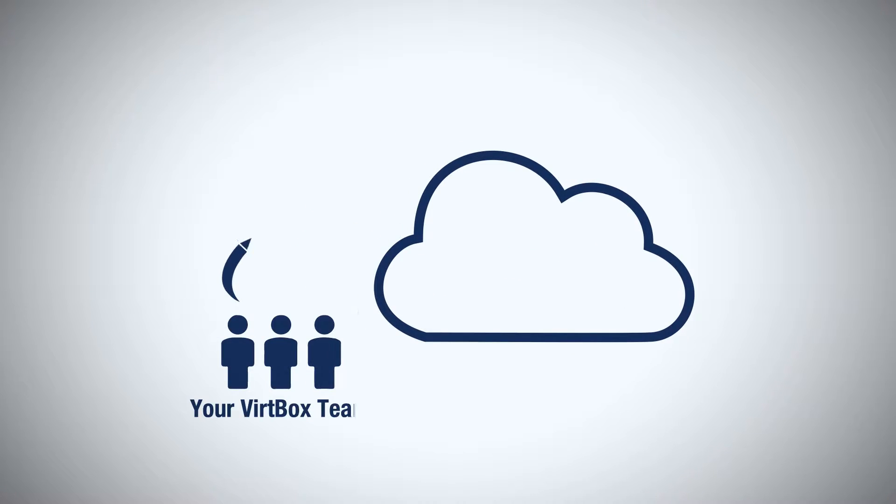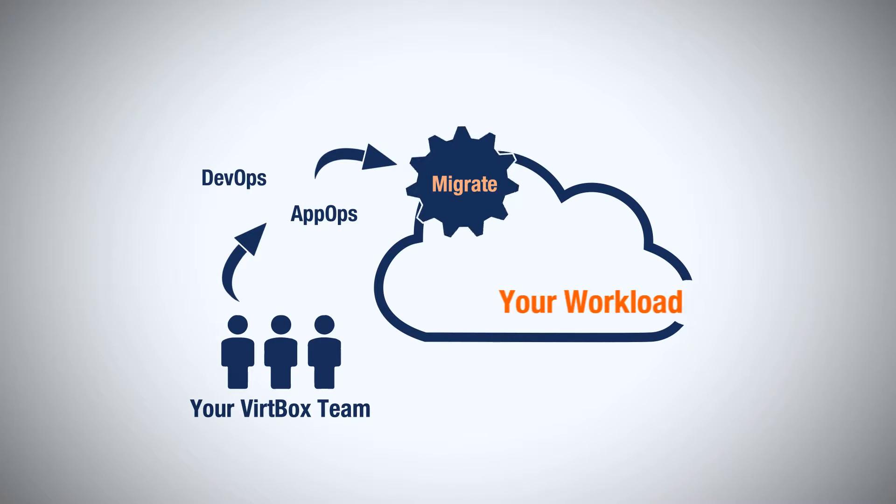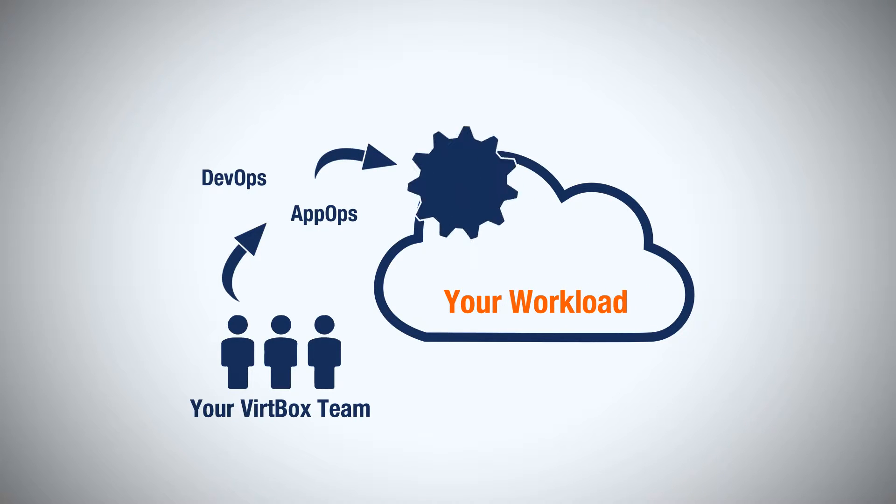Leverage our experience in application and development operations to migrate your workloads into the Vertbox Private Cloud and automate your application stack deployment.